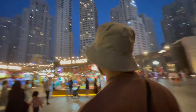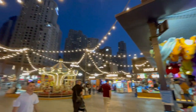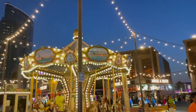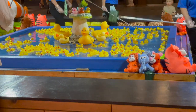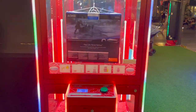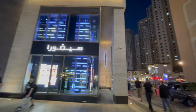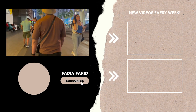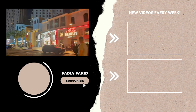Then we went to the carnival section which is also in JBR. There are many fashion stores, a Sephora, and other restaurants that you could explore in JBR. I hope that you enjoyed my food tour video — thank you so much for watching and see you guys in my next one, bye!